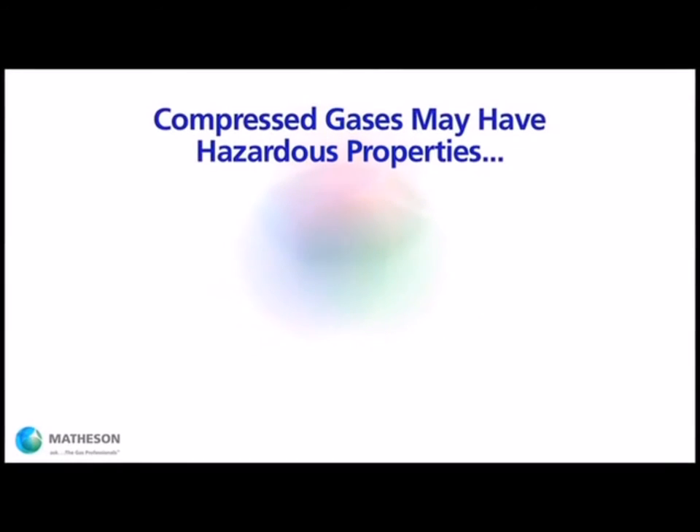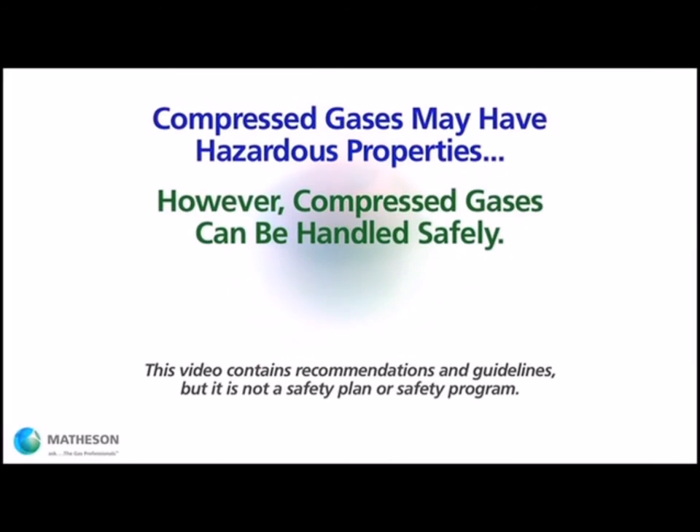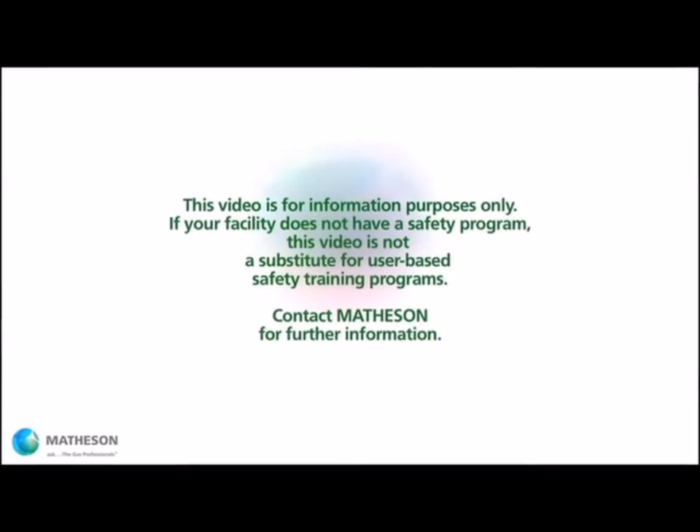Compressed gases can be dangerous if handled improperly, but reasonably safe with proper training and careful attention. This video contains some guidelines, but is not a substitute for a proper safety training program. If your facility does not have a safety program, Matheson may be able to help you find the appropriate resources.